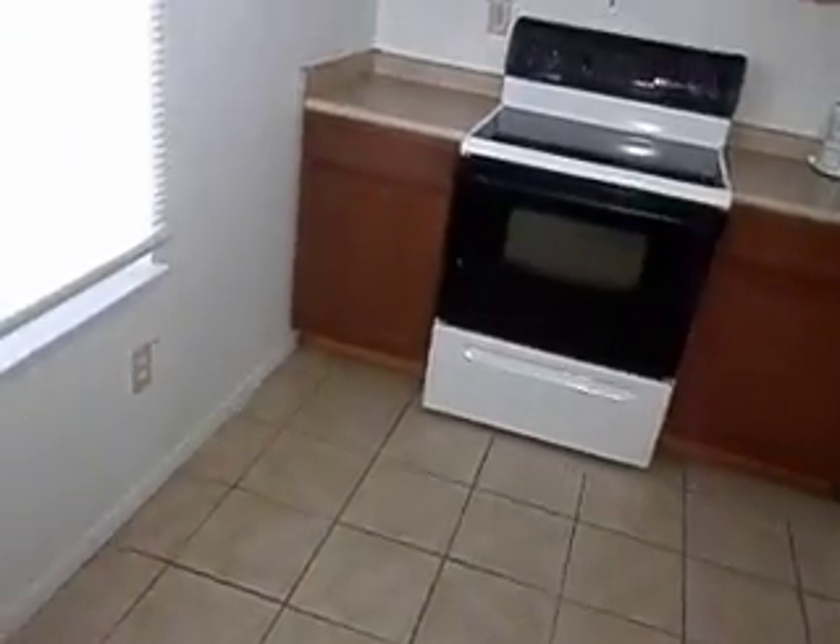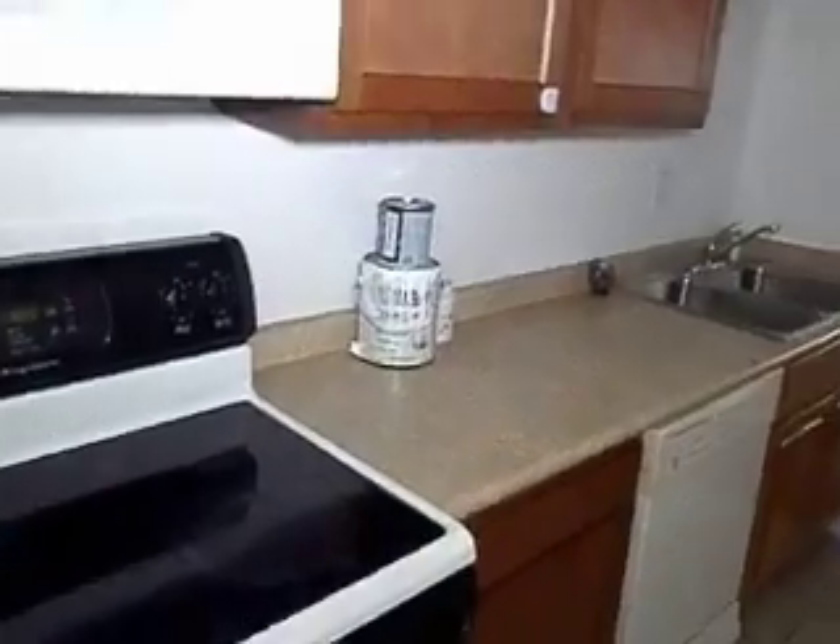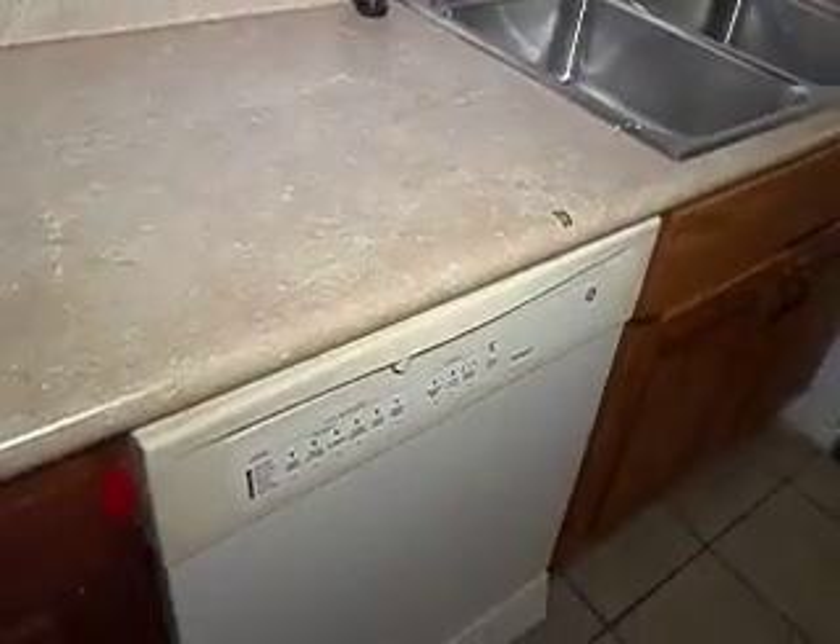Now as I come into the kitchen, there's a washer and dryer hookup right here — a little odd, but it's okay. Cabinets and everything else here is in good shape, everything again is all move-in ready. Refrigerator, sink, dishwasher right here.